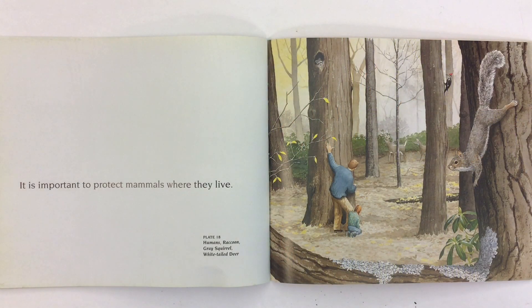It's important to protect mammals where they live. Look at the mammals in this picture — there's humans, raccoon, grey squirrel, and white-tailed deer. All of them are mammals.